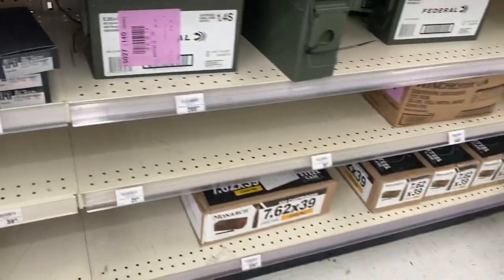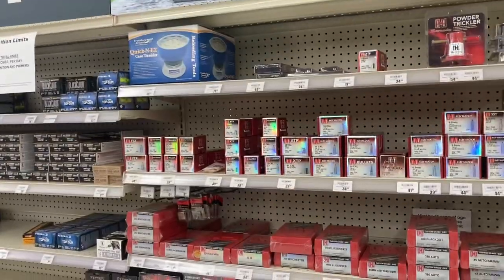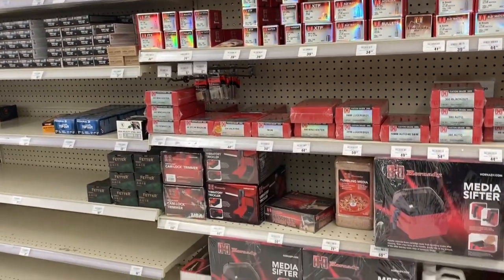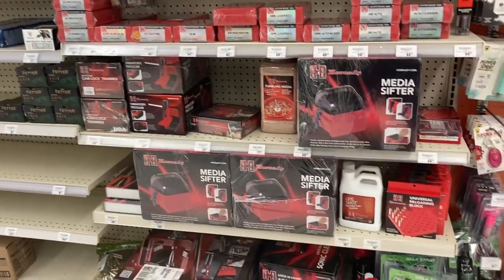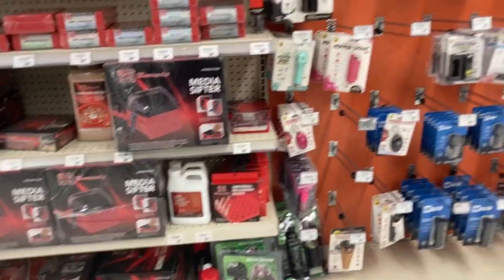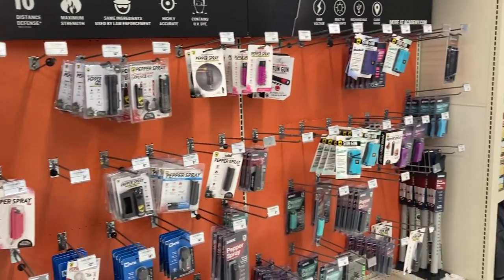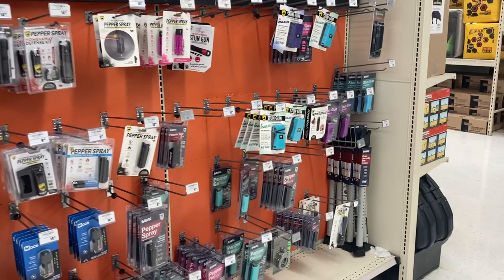They have that .350 Legend and some .450 Bushmaster over here as well. That's pretty much what they have. I've noticed they don't have a lot of shotgun ammo in most stores recently — I'm guessing everybody's out hunting with the shotguns right now. Don't forget your pepper sprays, those of you that can't carry.